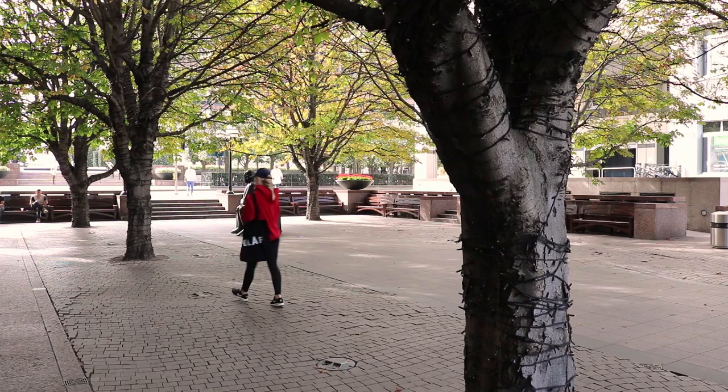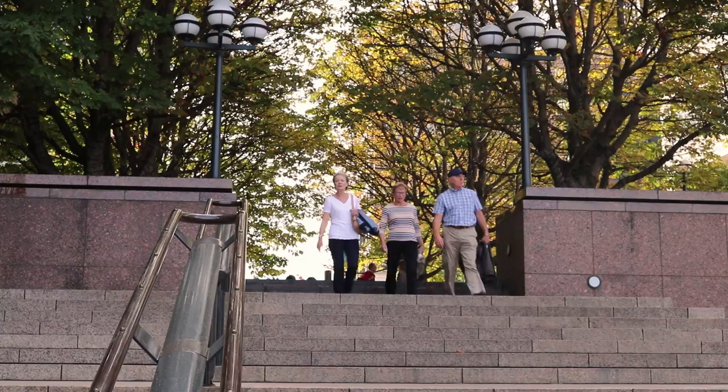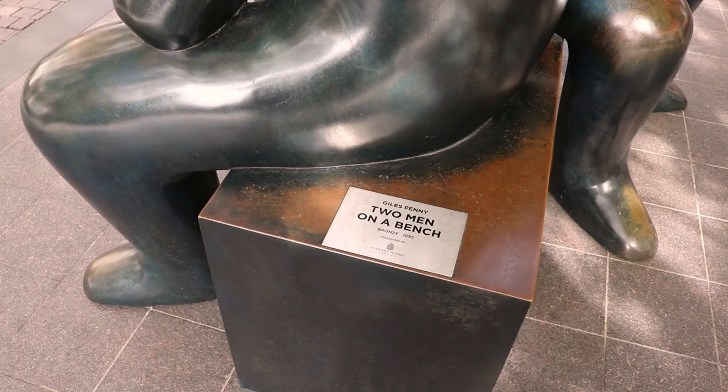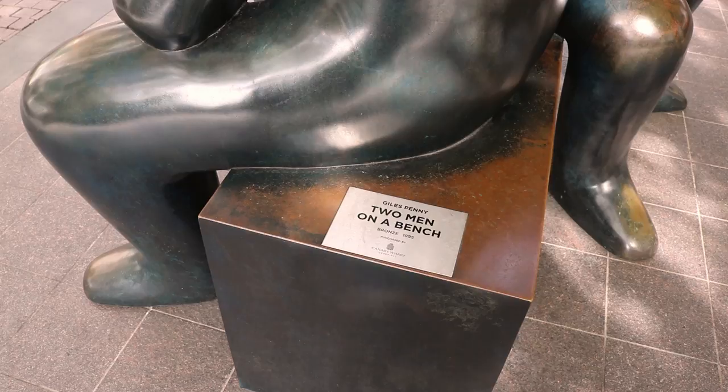Today, about 1,000 ships still pass through the docks each month. The first new buildings of the Docklands Regeneration were completed in 1991, starting with the most prominent symbol in this new world, Number One Canada Square.